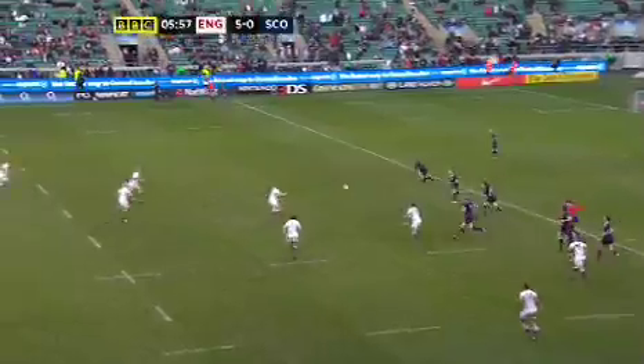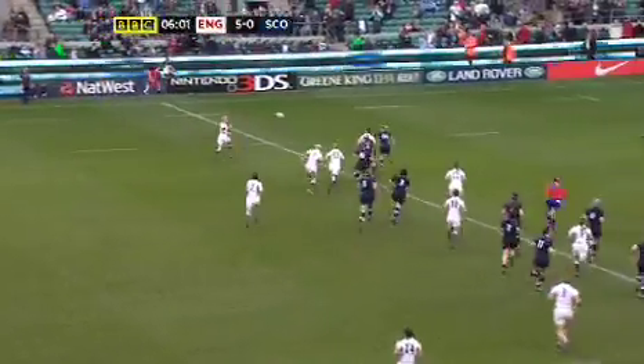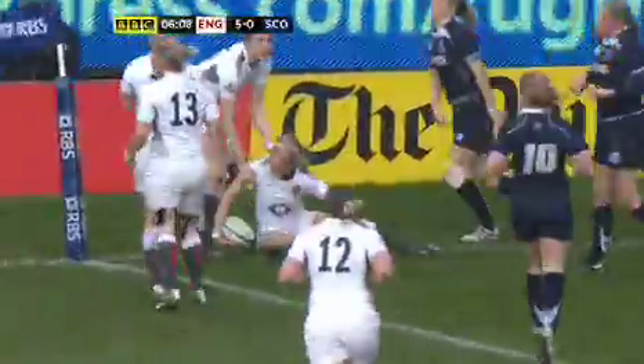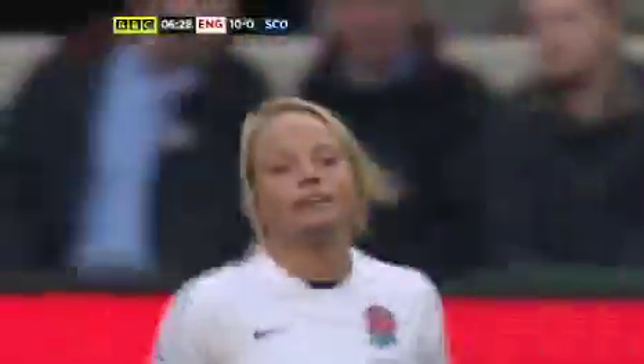Good example of the forwards linking there — Becky Essex taking that off Rocky. Space outside, Scarrett manages to find Matthews. Can Matthews go the whole way and slide over the line? Is she going to be scragged? Will the referee give that one? Try number two for England — over the line there by Richmond's Fran Matthews.